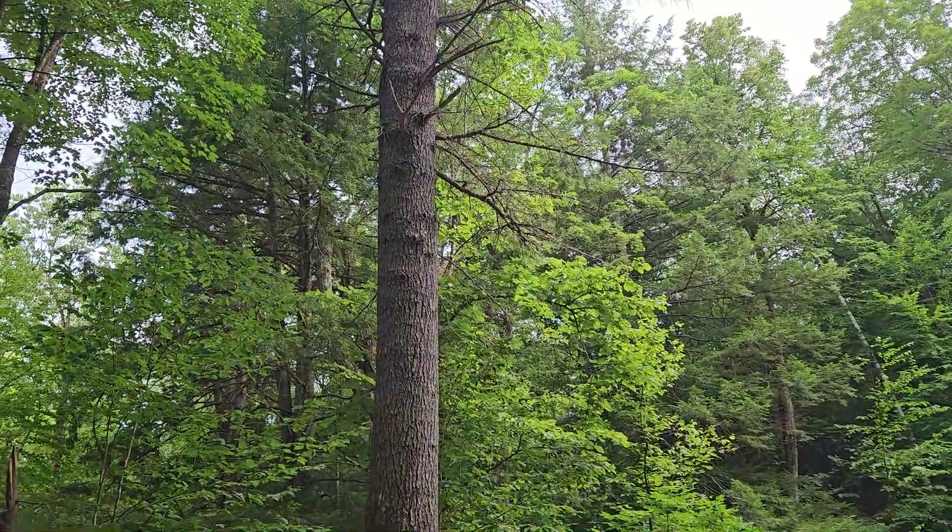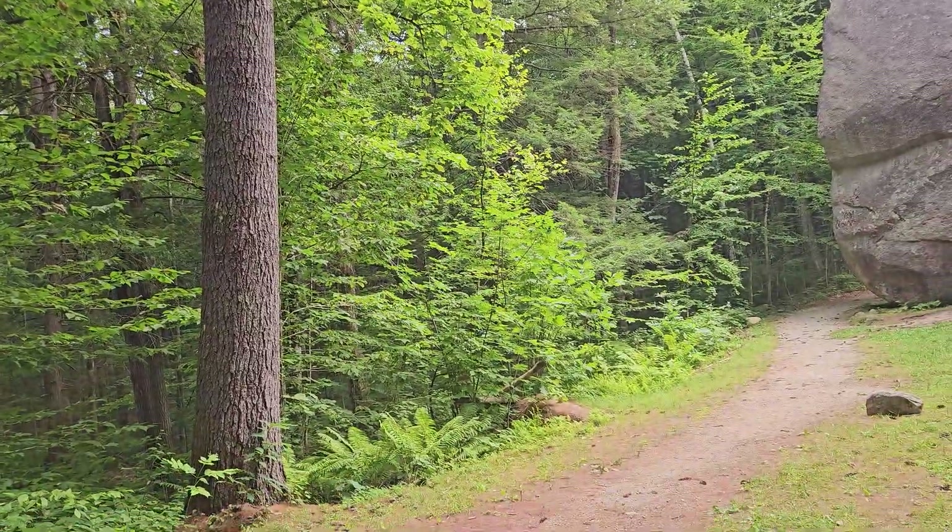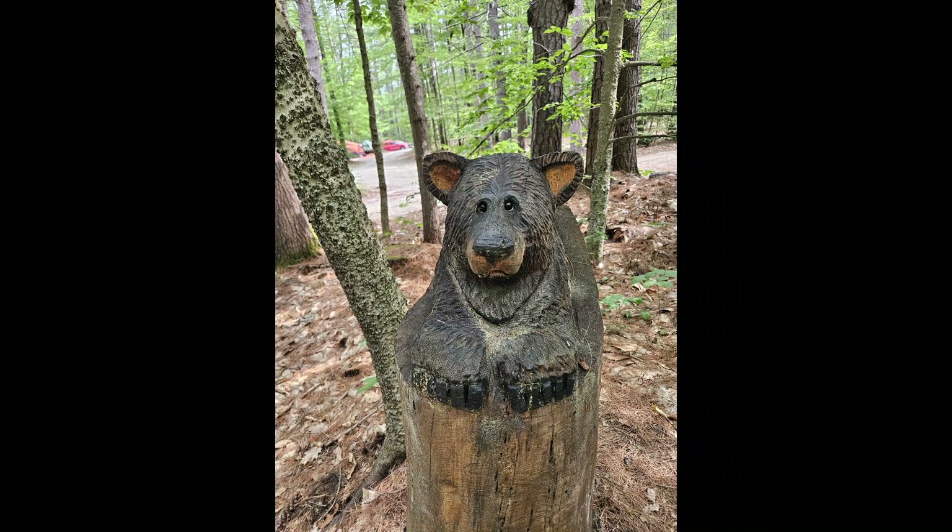Please subscribe if you enjoyed this video. And this is a bear that was at our campground.